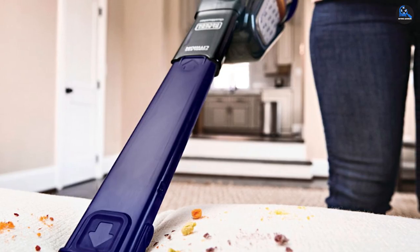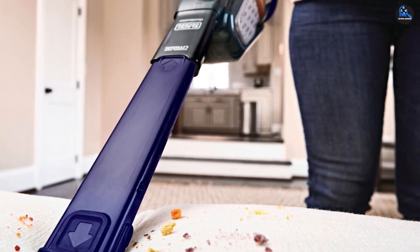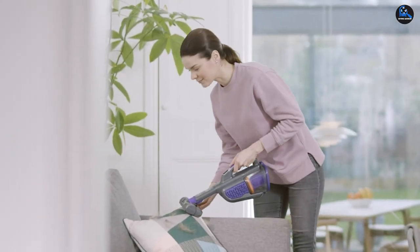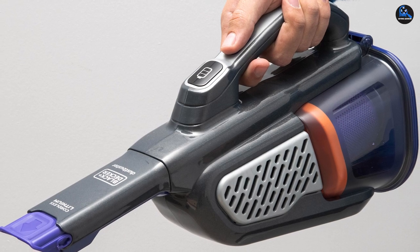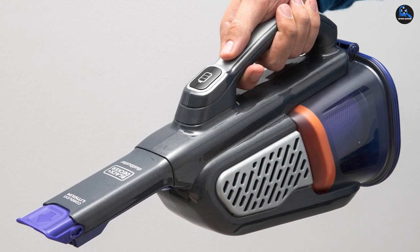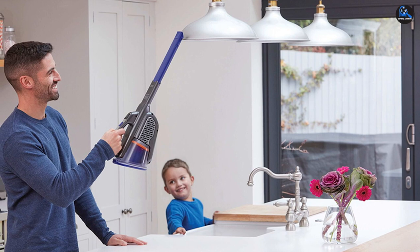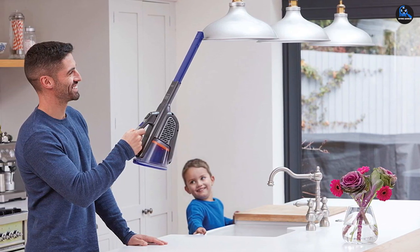Our testers loved how effective the Black+Decker vacuum was on carpets and upholstery in particular, noting that it only took one pass to remove large chunks of pet hair from these surfaces. Because of its tangle-resistant rubber bristles, this vacuum makes it easier to pick up pet and human hair alike without any strands getting trapped in the fibers. This means you won't have to cut hair out of the brush roll nearly as often as other models. In addition, the suction allowed it to pick up heavier debris including chunks of kibble without too much trouble, so you'll be able to handle several types of messes without switching to a different device.